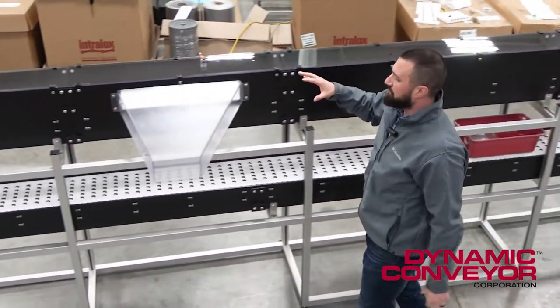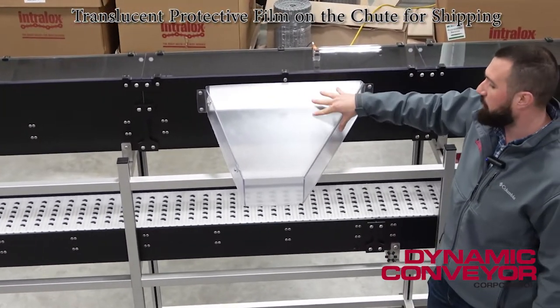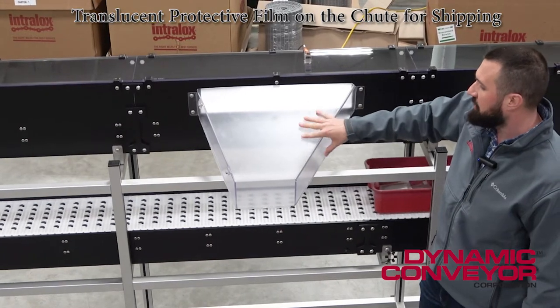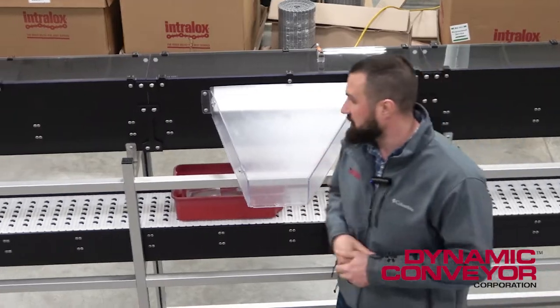This customer was looking to see what was inside the chute and make sure no parts were getting stuck or hung up. So we went with our clear plastic chute you see here — strong chutes, great for deflecting and catching parts like these ones here.